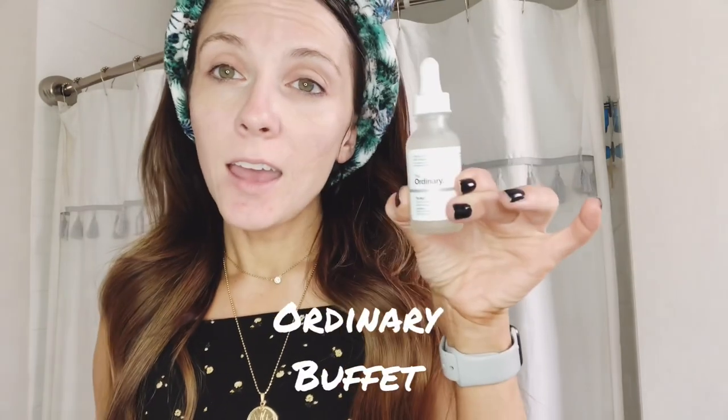Now I'm going in with my very first Ordinary skincare item. Right now I've been using the niacinamide — it also has zinc in it. This is really good if you are acne-prone or get pimples; it's going to help with prevention and also with texture irregularity from acne. I do feel like it helps keep any acne or pimples at bay.